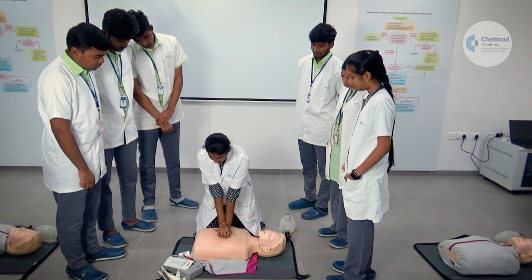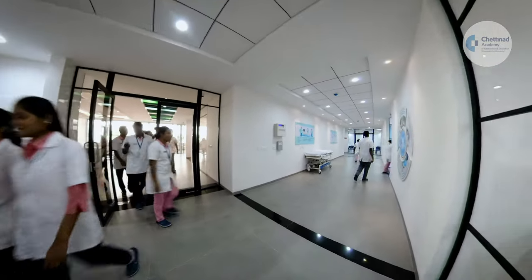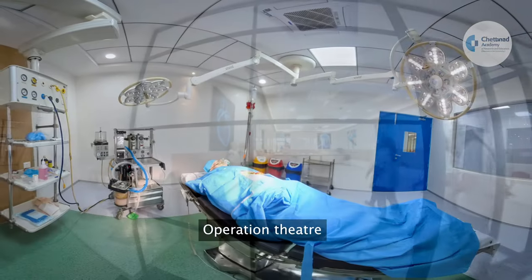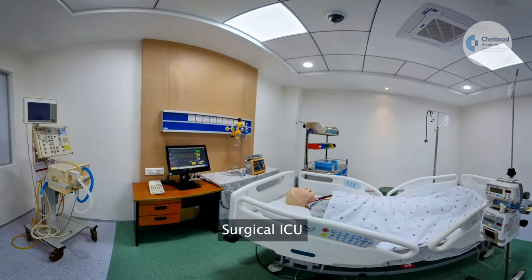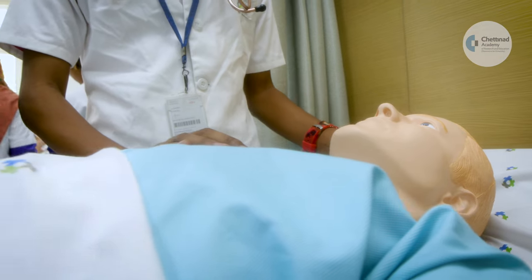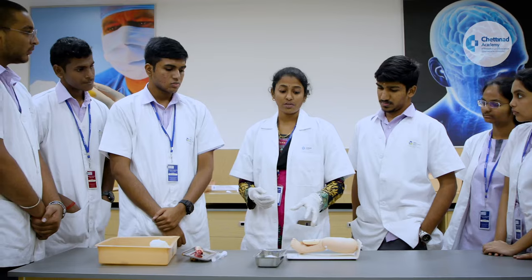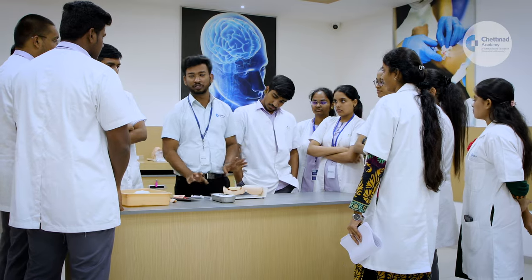With more than 200 individual task trainers and high fidelity mannequins, the 15,000 square feet CSSC has a fully equipped operation theatre, labour room, medical ICU, surgical ICU, cardiac ICU, and neonatal and paediatric intensive care unit — to give faculty and students a real-life simulation experience for medical, nursing, dental and allied health science training.